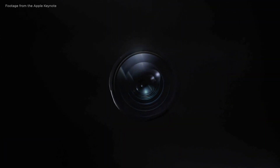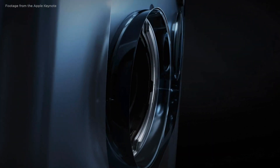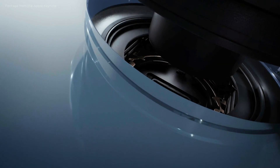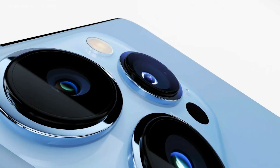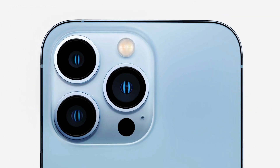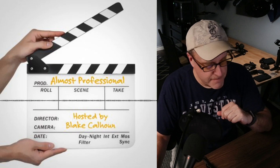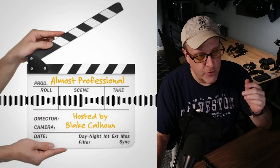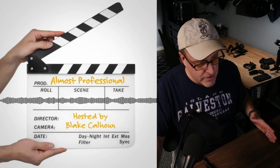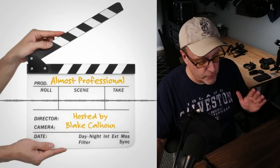I wanted to briefly analyze the iPhone 13 Pro announcement today because it's a big deal if you're a video creator in particular. The camera system has been completely redone and it looks to be really good. I want to talk about the top three things as a filmmaker that I think are the most important, in reverse order. The phones are actually going to ship at the end of next week — September 24th, 2021. This is some cool news and I'm really excited. Whether you use your phone to shoot family videos or feature films, this is big news and it's really only the beginning.